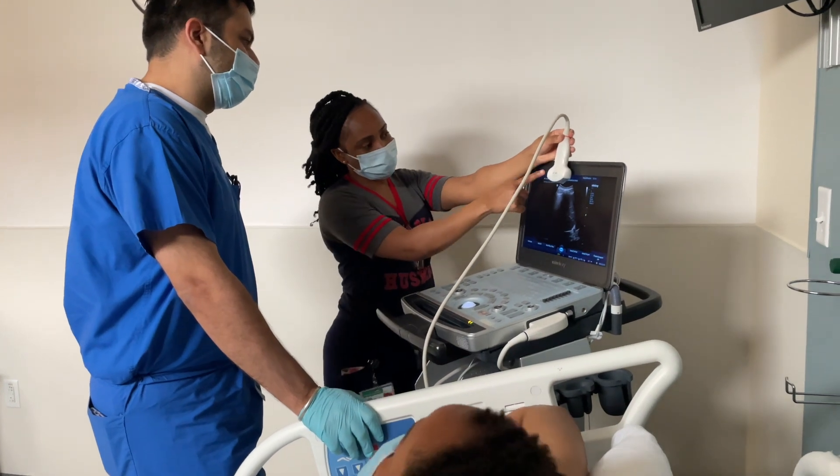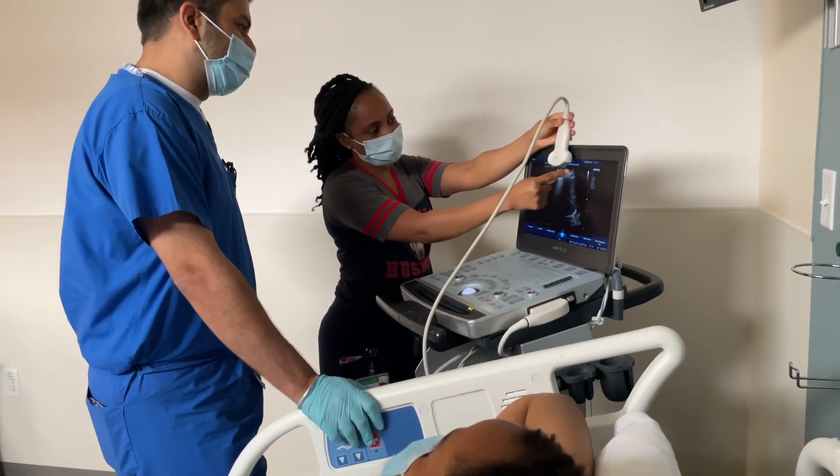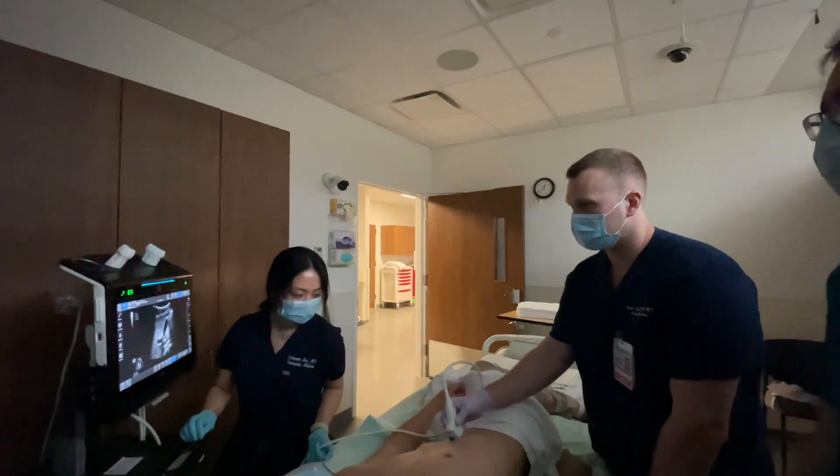You're going to be well trained in ultrasound. It's one of those core skills that you really need to graduate residency with a good skill level and high confidence.